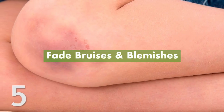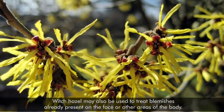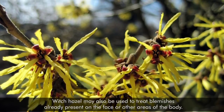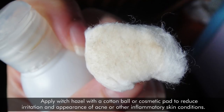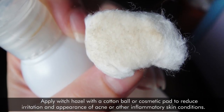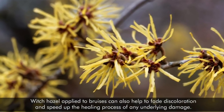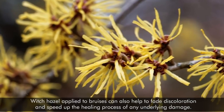5. Fade Bruises and Blemishes. Witch hazel may also be used to treat blemishes already present on the face or other areas of the body. Apply witch hazel with a cotton ball or cosmetic pad to reduce irritation and appearance of acne or other inflammatory skin conditions. Witch hazel applied to bruises can also help to fade discoloration and speed up the healing process of any underlying damage.